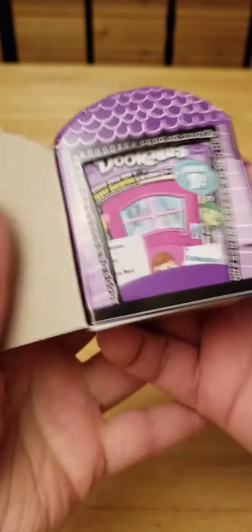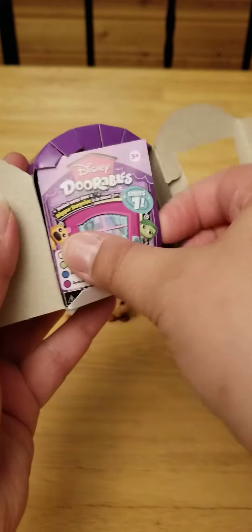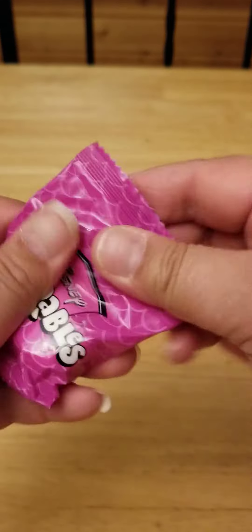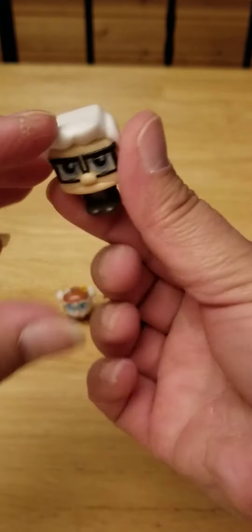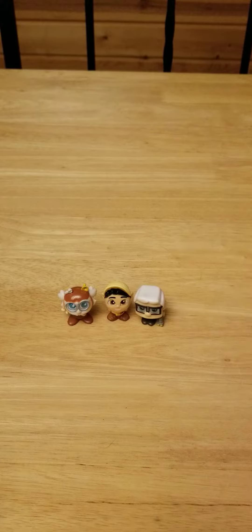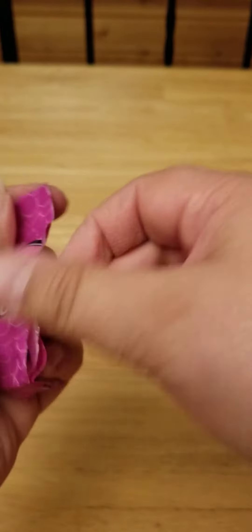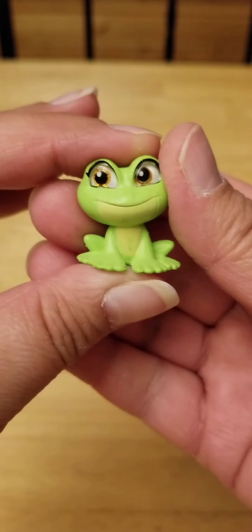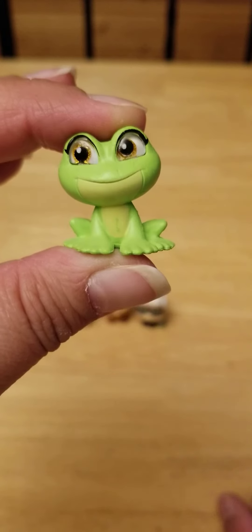Last one, so far no luck. Let's see. I got two. What do we have? It's Carl from Up. He's also a duplicate. He's super cute though, I love his cane. And my last one — it's Tiana as the frog. And that is also a duplicate.